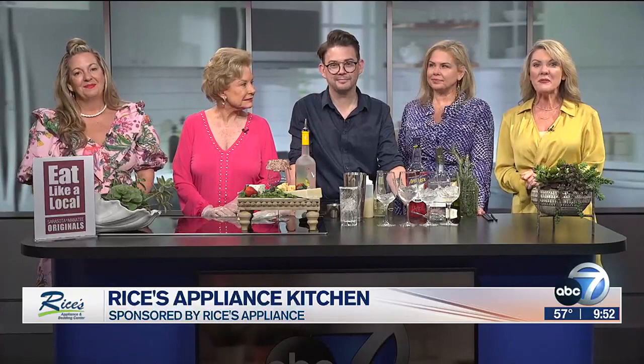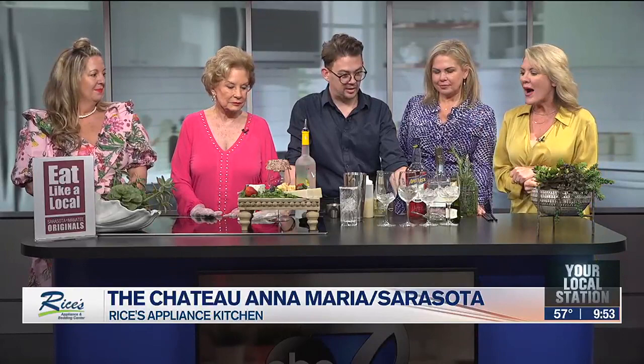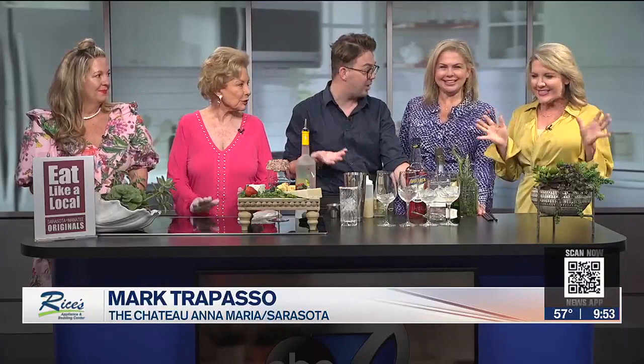It's Wine Down Wednesday sponsored by the Sarasota Manatee Originals and we're in our Rice's Appliance Kitchen with Mark from Chateau Anna Maria and Chateau Sarasota. Great to see you. Thank you for having me back. There's nothing we like better than some munchies and some wonderful wine cocktails. We started over there with the cocktails but we're gonna continue over here. It's Wine Down Wednesday and we never miss a chance to talk to one of the great Sarasota Manatee Originals.